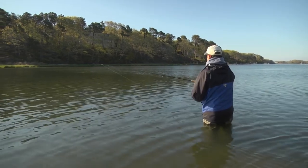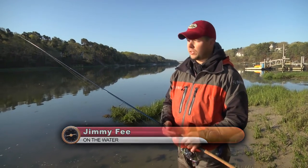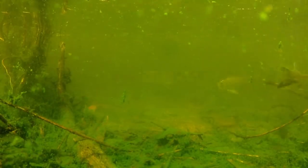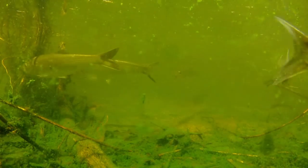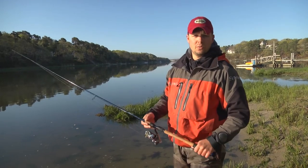It's early May, so the bays on the south side of the Cape are really alive with a lot of different species of fish. There's herring moving up the rivers to spawn, and the runs seem to be doing pretty well this year. It's good news to see that important baitfish is on the rise as well.